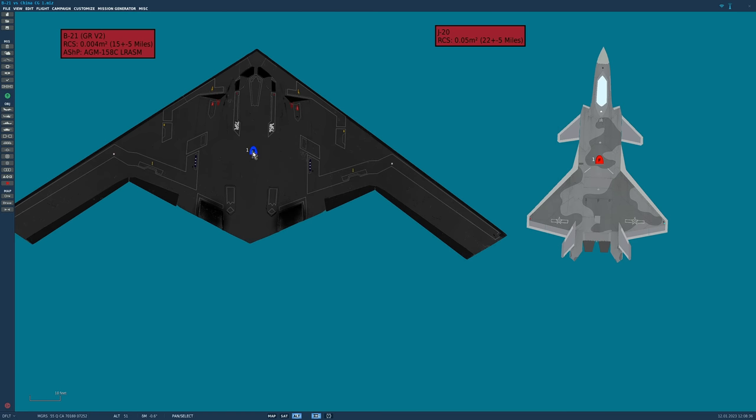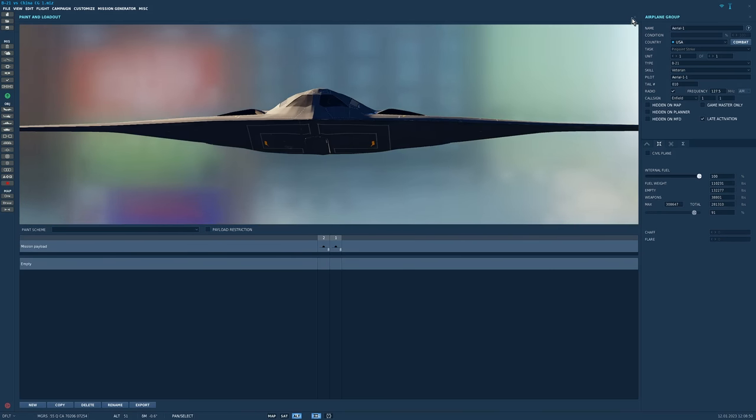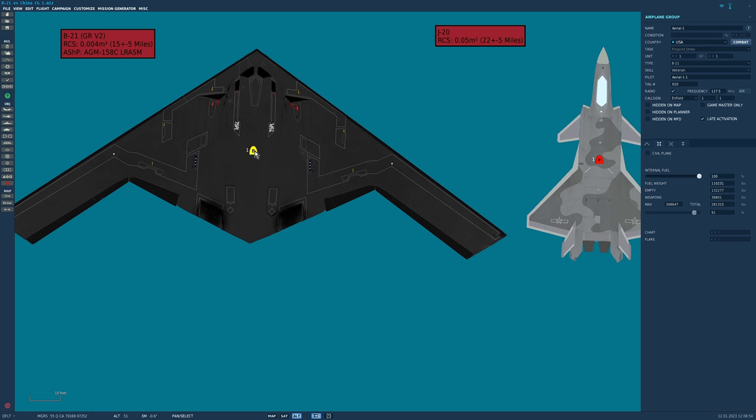We'll be launching from a single B21. It's not actually built yet and will probably be flying in about five years. We imagine it can carry 16 LRASMs on two rotary launchers. Nobody apart from the guys making it really knows the radar cross-section, but our best source gives 0.004 meters squared — very similar to the F-35 — meaning an airborne fighter-sized radar can see this aircraft at about 15 nautical miles, plus or minus five miles for atmospheric variation.